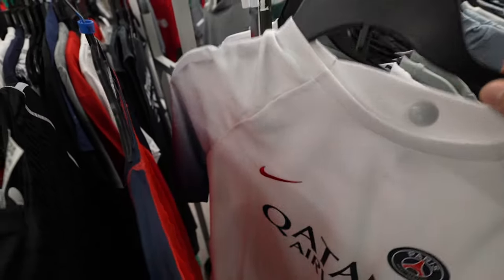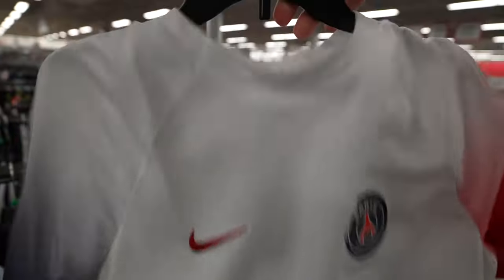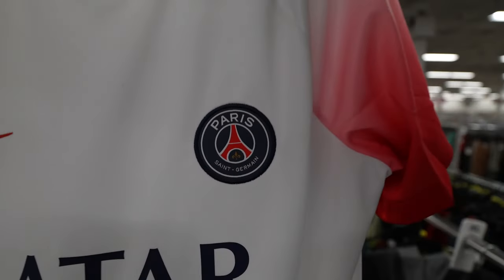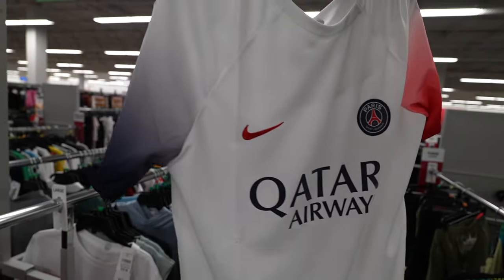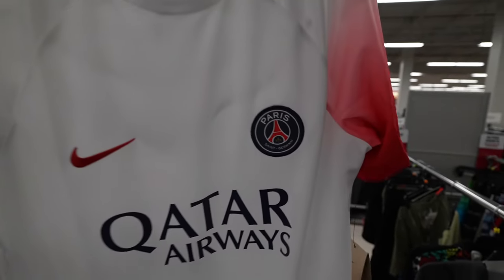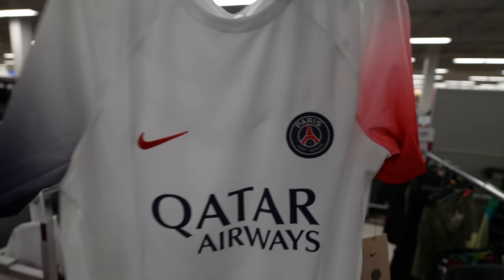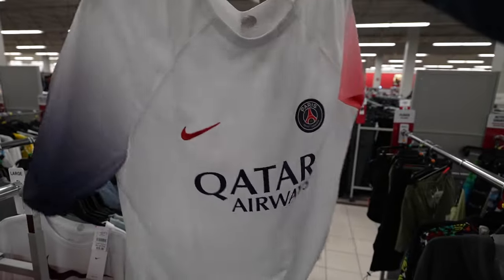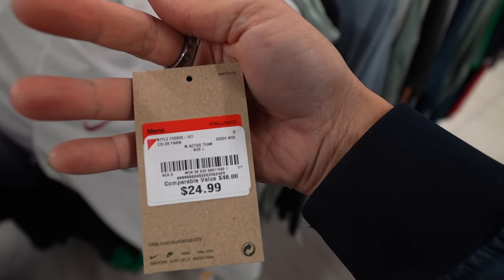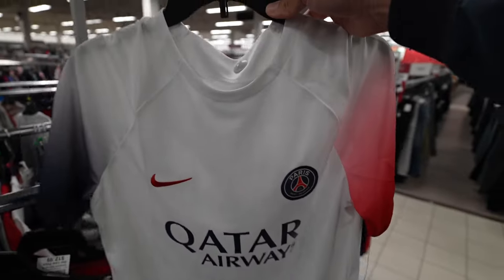Here we go — I told y'all the soccer jerseys are popping up at Burlington again. Today we've got this PSG — it almost looks like a training kit. Got that red, white, and blue that goes so perfectly with that PSG badge. Very clean, very simple. Original retail on this was 75 dollars — here for 25 bones. Come on, it's heating up! If you're into soccer jerseys, make your way out to Burlington, you will not be disappointed.